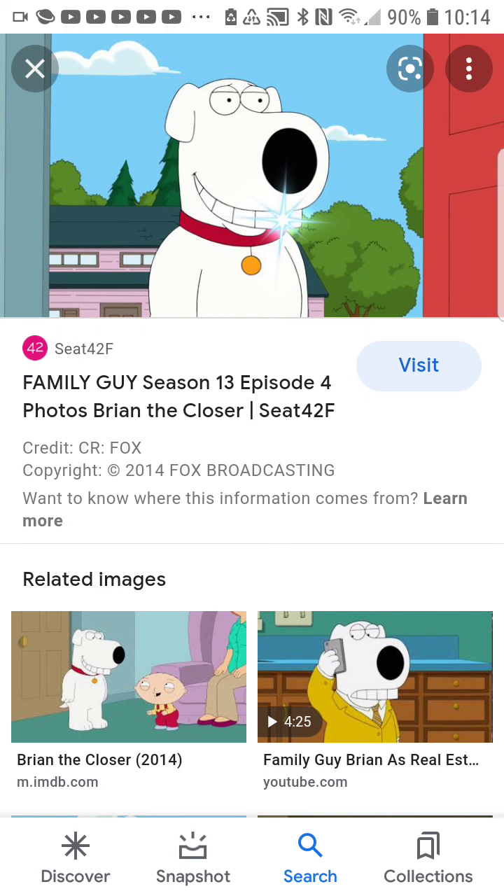This is Season 13, Episode 4: "Brian the Closer." The episode starts with Peter and Brian watching TV — which is what Family Guy does. Even the older seasons had them watching TV, so that's how the episode starts before the plot kicks in.